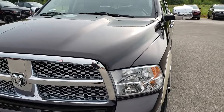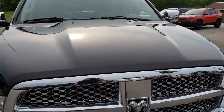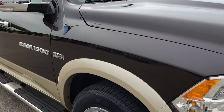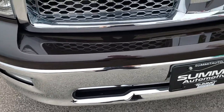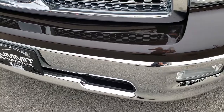Today we are checking out this super clean 2011 Ram 1500 quad cab short box. This truck has the 5.7 liter V8 Hemi motor. From this HD video you will be able to tell that this truck is extremely clean all the way around.